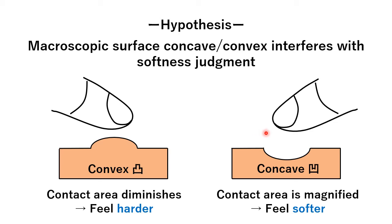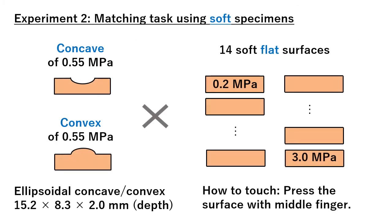The objectives of our study were to experimentally investigate these hypotheses. In the experiment, a matching task was conducted. The reference was a lava object with a concave or convex. The comparison stimuli were flat lava objects with 14 levels of hardness. Participants compared the reference and comparison specimens, and selected one flat specimen that felt as soft as the reference. They just pressed the surface using their middle finger and were not allowed to slide their finger on the surface.